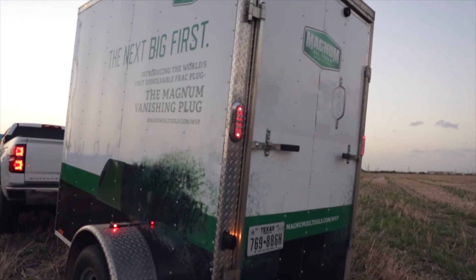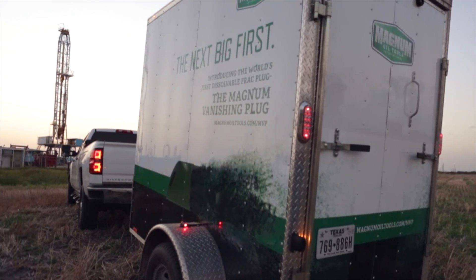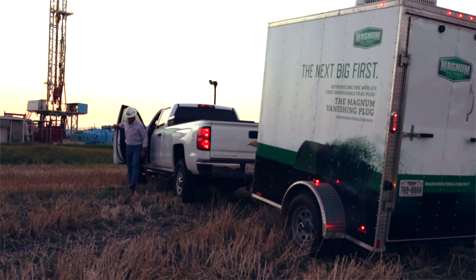Every MVP buyer gets its own crew of on-site technicians on hand during deployment to make running the tool easy and low maintenance.